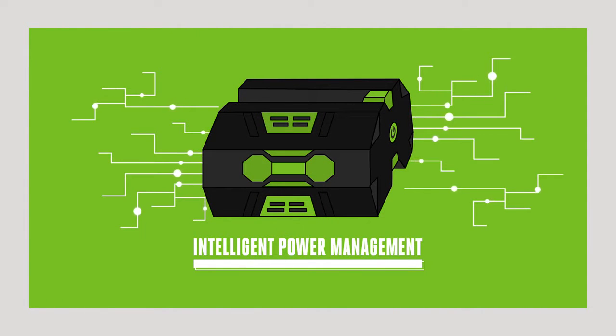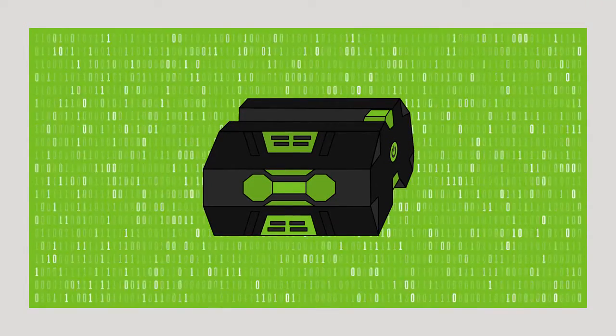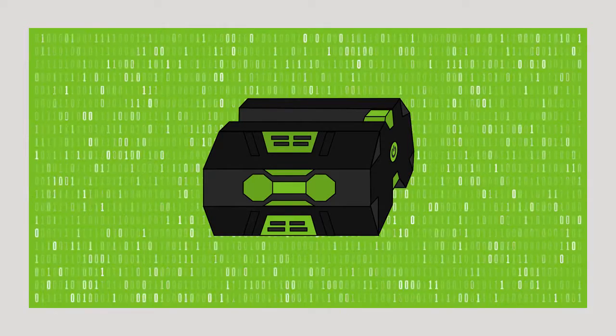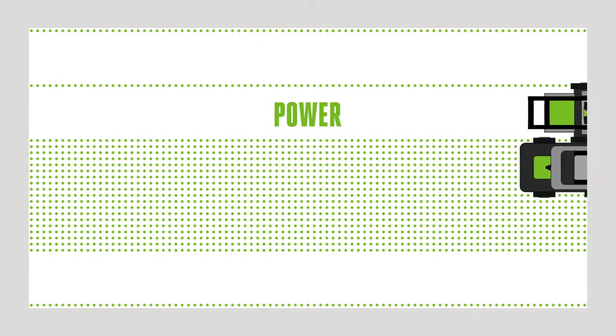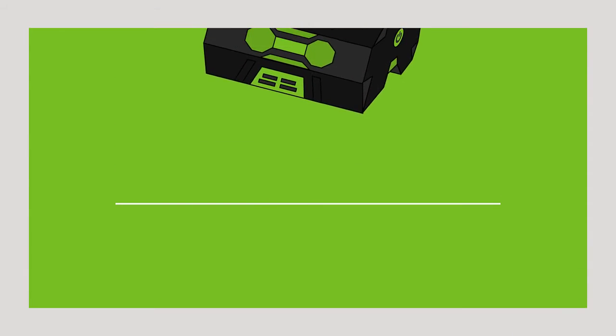The EGO ARC lithium battery is constantly monitoring and optimizing each individual cell, so you always get the very best power performance and runtime.